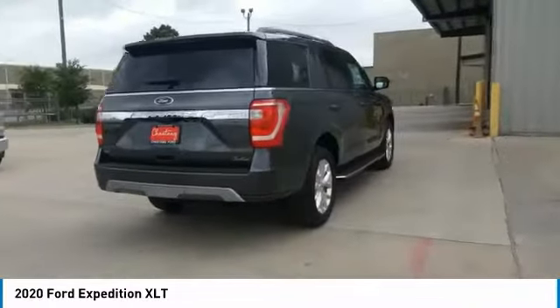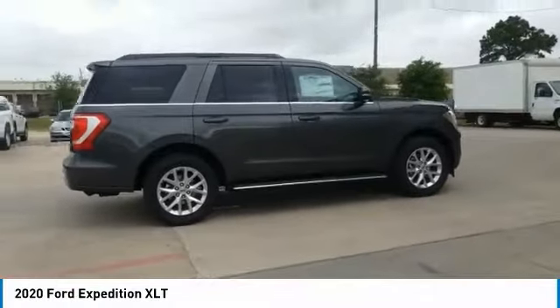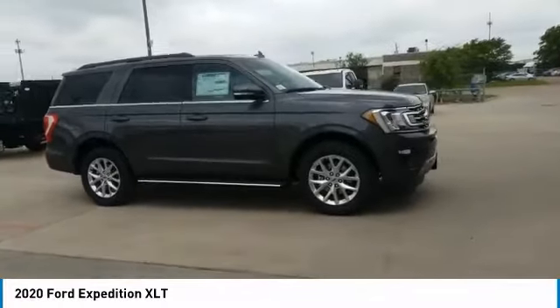Four wheel disc brakes. Front license plate bracket. Rear window defroster. This vehicle offers reliability and good looks at a great price. So come in and take a test drive today.